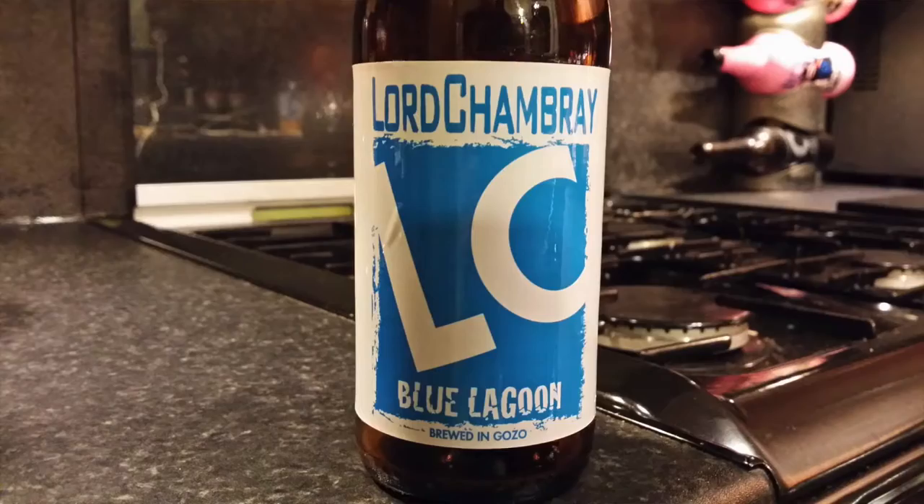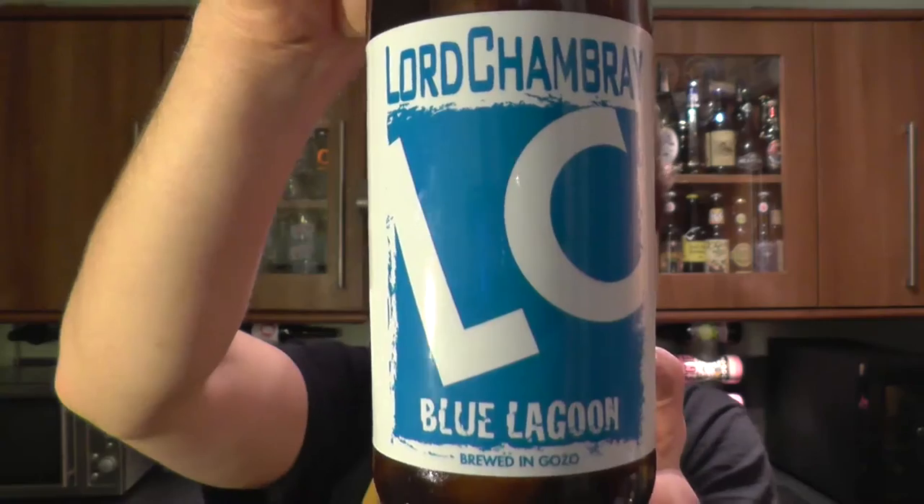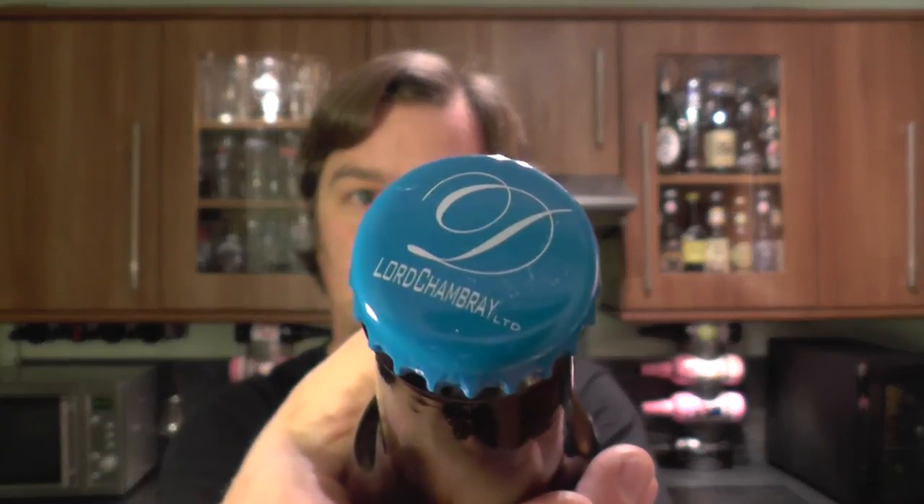The beer is described as a blanc beer, which means a white beer — a German style weiss beer, I imagine. We won't know for sure until we get it out.